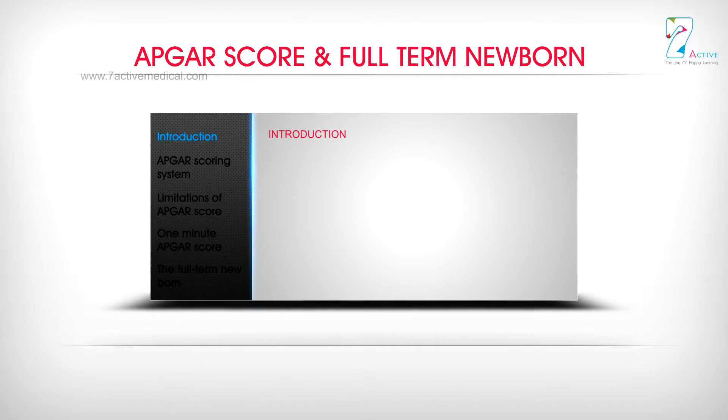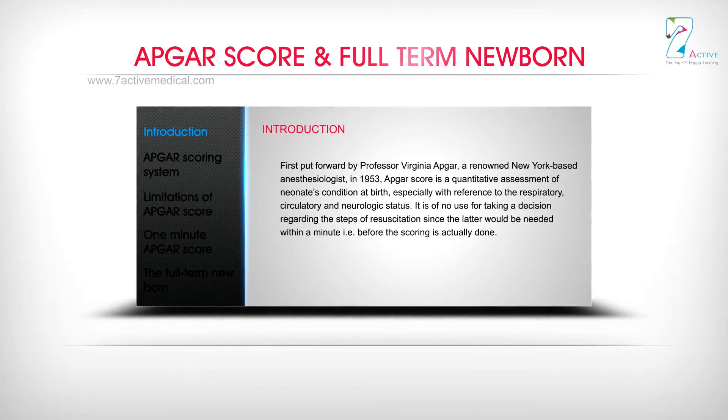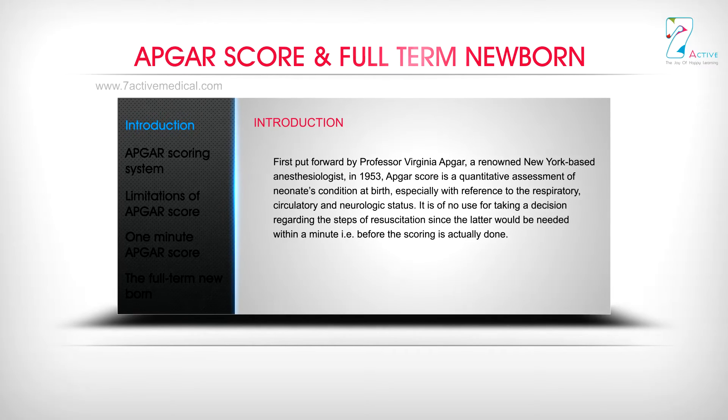First put forward by Professor Virginia APGA, a renowned New York-based anesthesiologist in 1953, the APGA Score is a quantitative assessment of neonates' condition at birth, especially with reference to the respiratory, circulatory, and neurologic status.